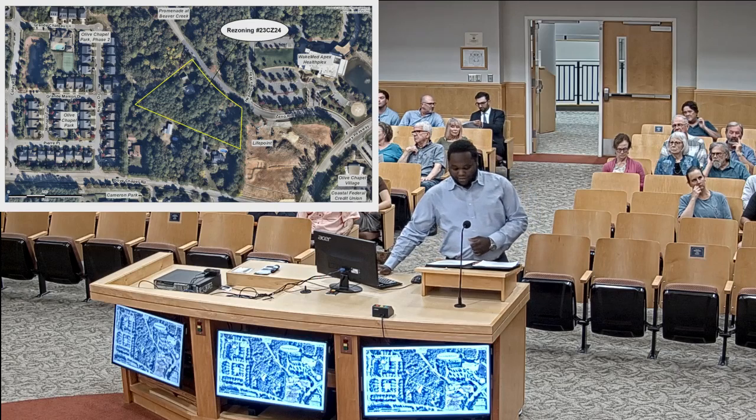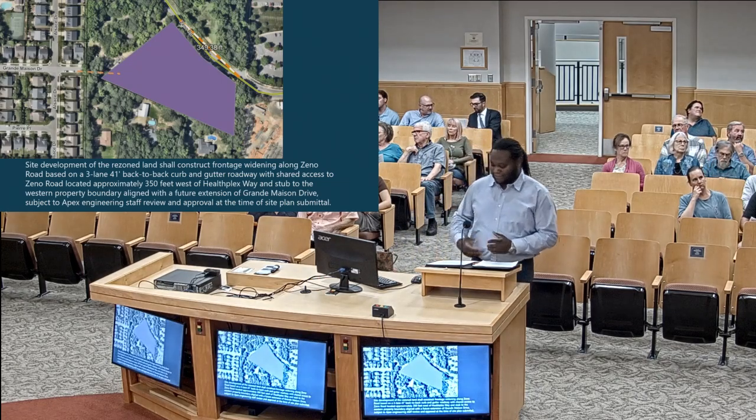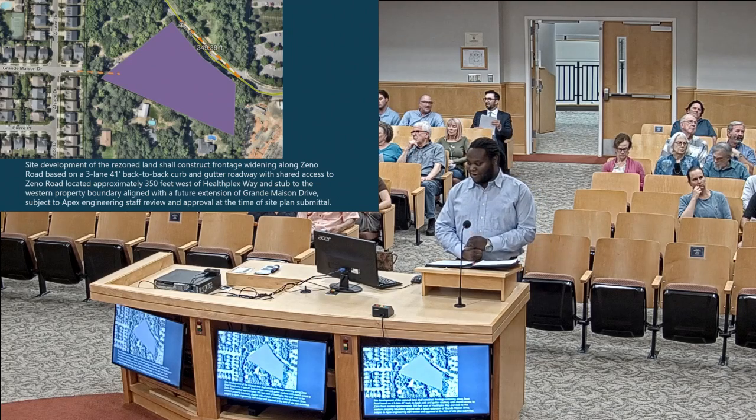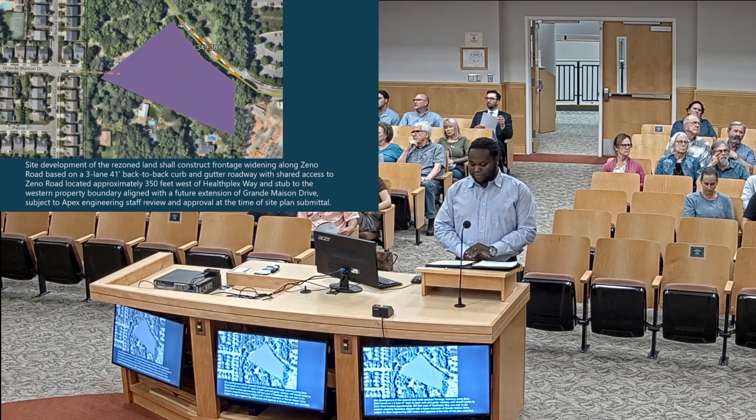I'd like to bring your attention to zoning condition number thirteen, which is a rather lengthy one. I'm going to summarize it in the three points that are basically laid out with this zoning condition. The applicant is offering to improve the future access and connection in the area.